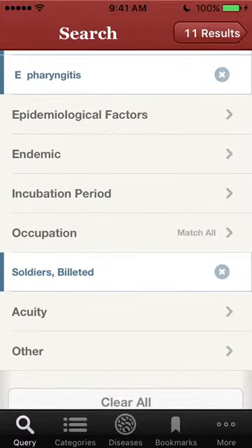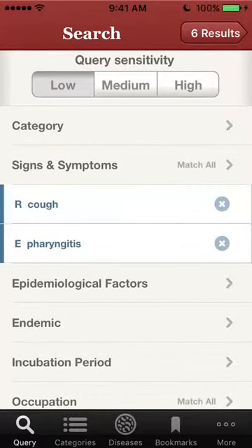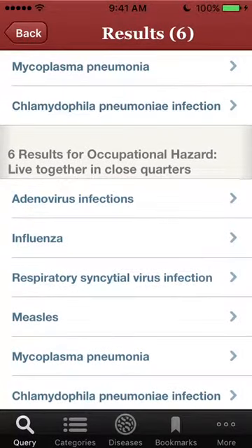Going back to the query page, you can see there are only six results with a low sensitivity query. A low sensitivity query is more specific, while a high sensitivity query is more sensitive. So there are six results with a more specific query, and there is only one occupational hazard, which is living together in close quarters.